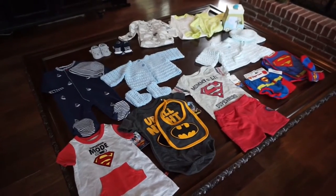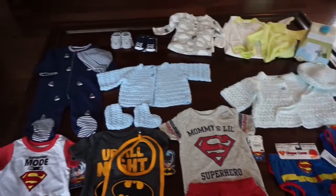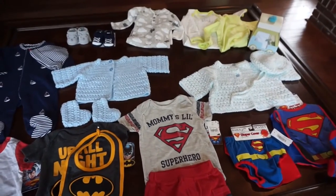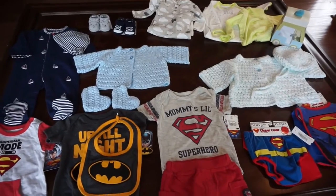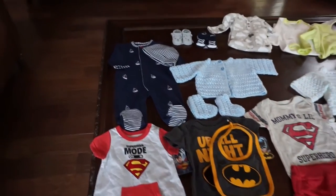Hey everyone, I filmed a baby shower haul. This is our second baby shower — this was with our friends and family and it was a co-ed shower, so we got lots of great things. Stay tuned for what I got. We got a lot of clothes, and I'm thinking you really can't have too many outfits since you have to change babies a lot throughout the day, and it'll be nice to have lots of options so I won't have to do laundry as much.